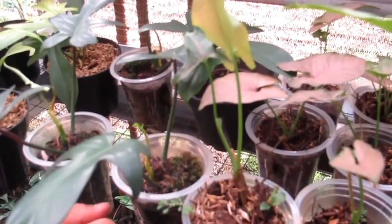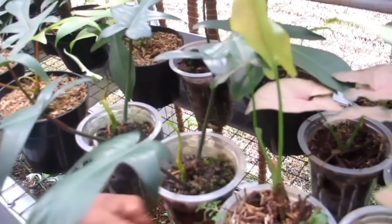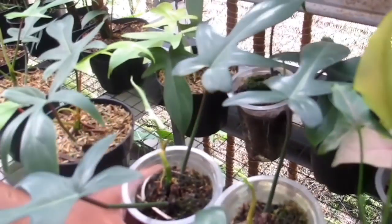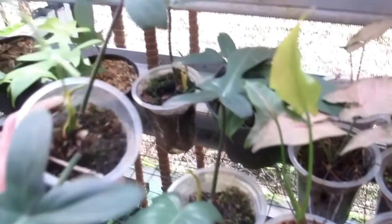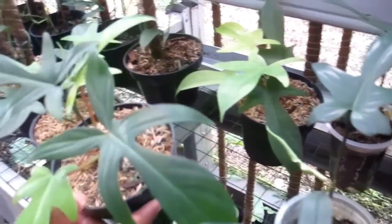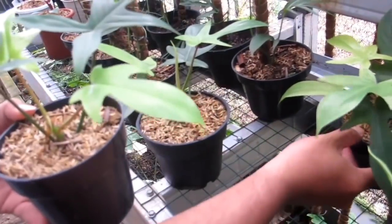Ini ada Philo Florida biasa — harganya Rp45.000-an. Pertumbuhannya cepat, jadi nggak rugi kalau beli. Sudah cakep dan subur. Yang Gosmin Rp150.000-an untuk Florida Gosmin.